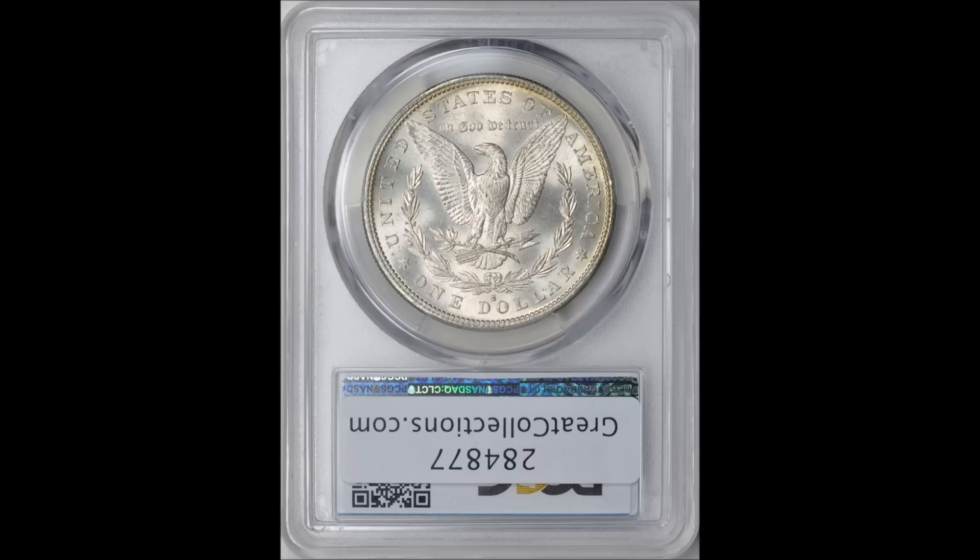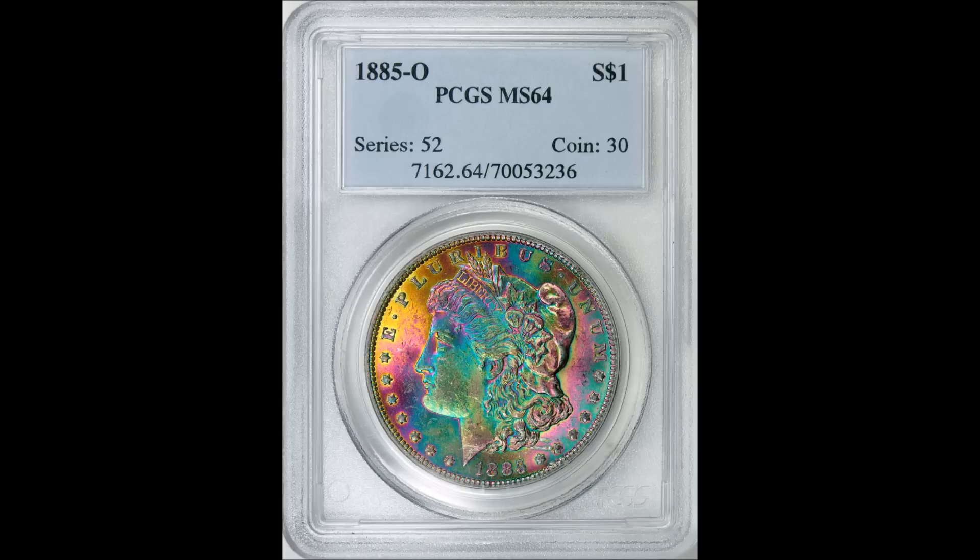The last coin is an 1885-O — another extremely common date, mint state 64, not even a super high grade. This is a typical BU-type coin you'd find in a BU tray at a coin store. The PCGS book value is only $79, and this one sold for $2,400. This is probably my favorite of the four: it's got greens, a bit of gold and yellow on the left side around the nine-to-ten o'clock position. This sold back in 2012 for that amount — the toned coin market is blistering hot.